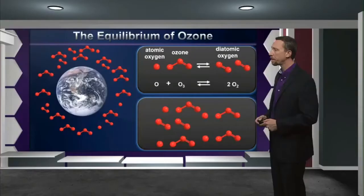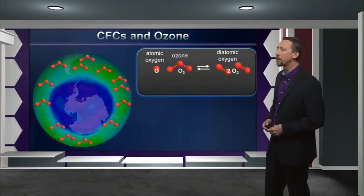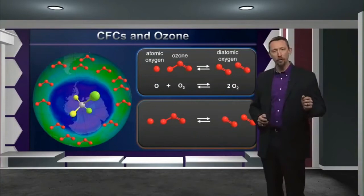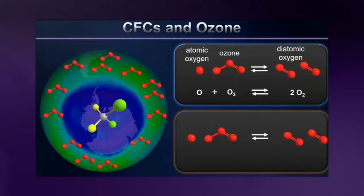But what happens when we set an imbalance to that chemistry? We have our healthy equilibrium here between atomic oxygen and ozone forming diatomic oxygen and back again. But let's add one extra thing — a chlorofluorocarbon; in this case, Freon-12. Freon-12 can act as a source of chlorine atoms, and chlorine atoms can act as a catalyst on our equilibrium, changing the rates at which this reaction takes place. What's worse is it catalyzes the forward reaction but not the backward reaction. In other words, the presence of that chlorine atom causes ozone and atomic oxygen to form more diatomic oxygen, but it does not accelerate the reformation of that ozone. This is the source of ozone depletion.